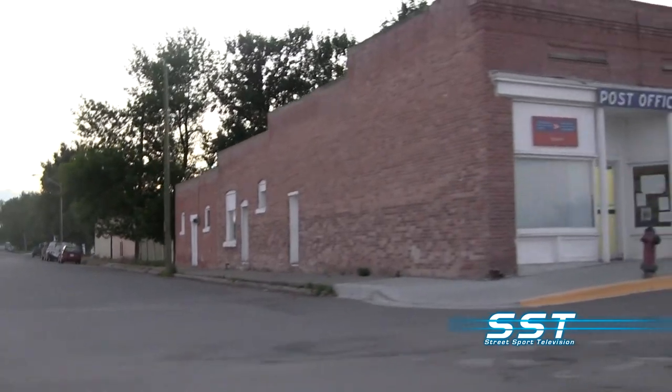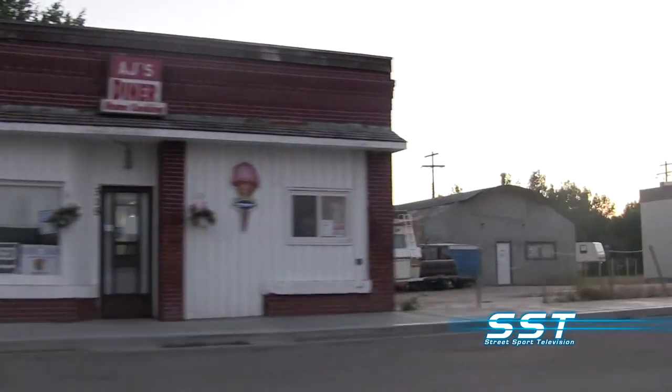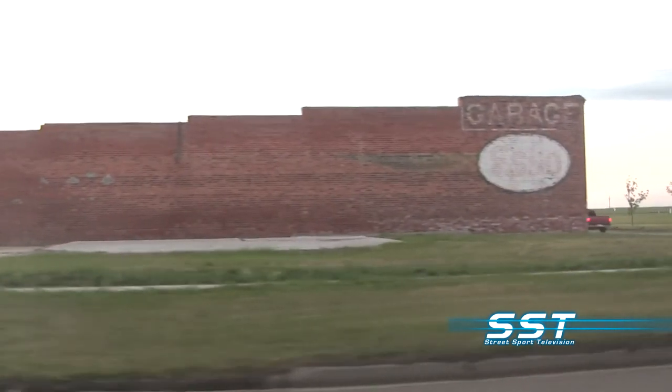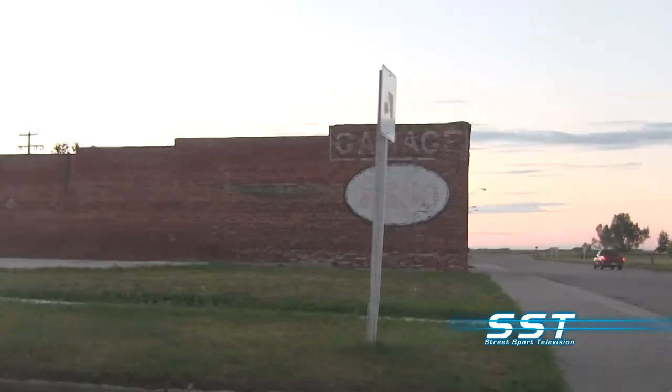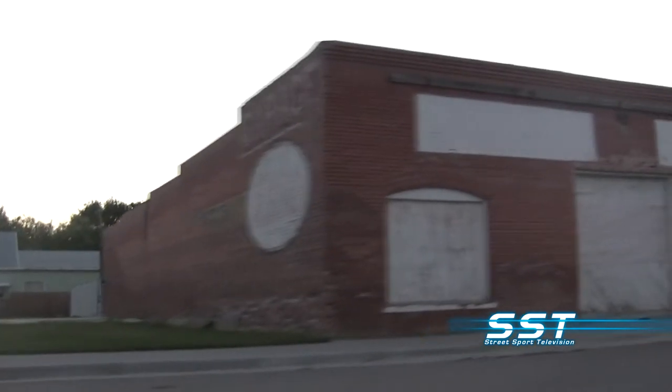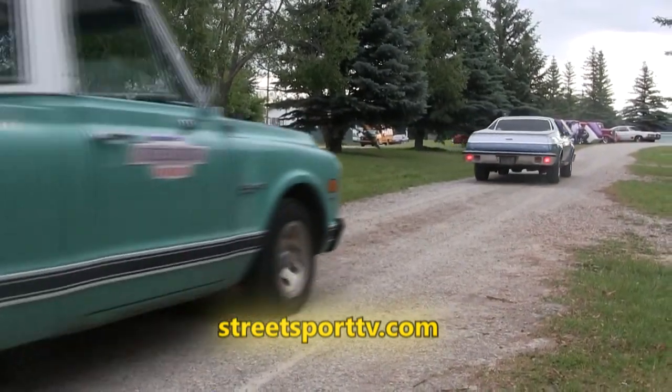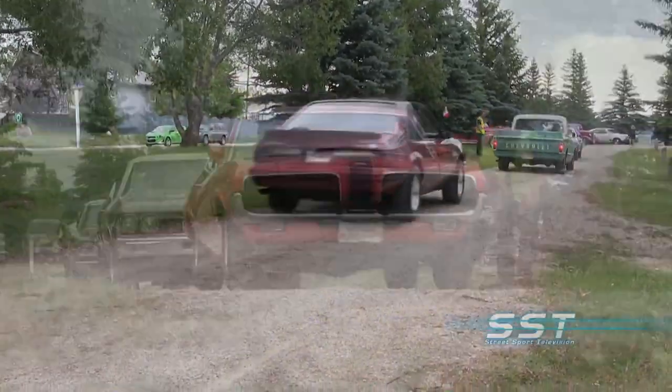We are here in Granum, Alberta — a small town in western Canada, about an hour and a half south of Calgary. It's a sleepy little town with a post office, a library, a town hall, and a hotel. There's a lot of farming that happens here. It's also home to Investment Vehicle Restorations, one of the best restoration shops in North America. Something extraordinary happens here once a year: every Canada Day, July 1st, the population of this town explodes when classic cars start rolling in for the annual Granum Show and Shine.